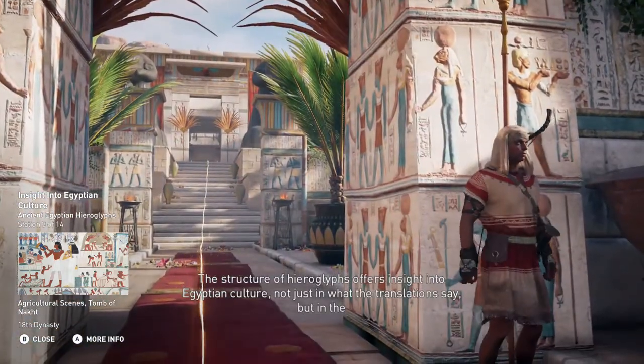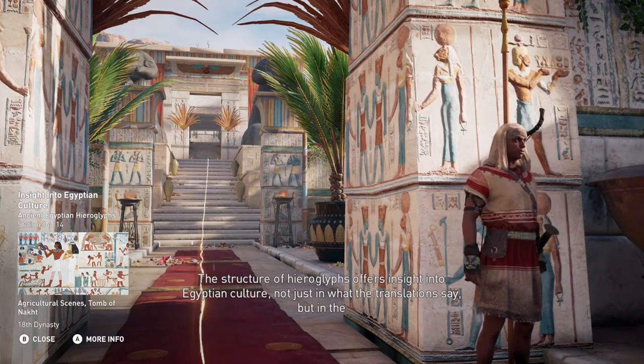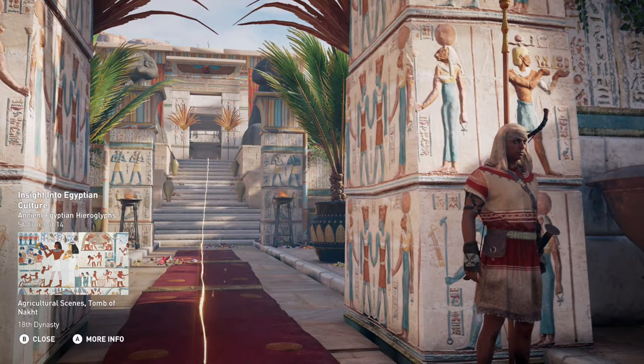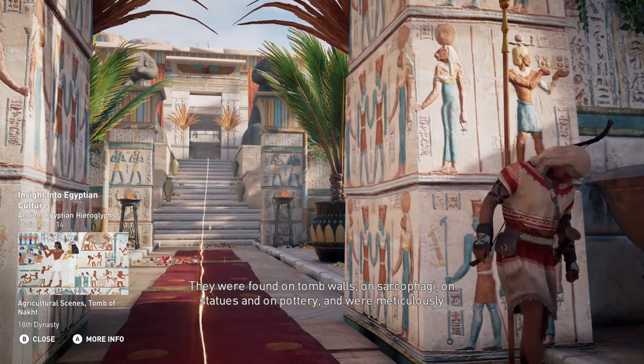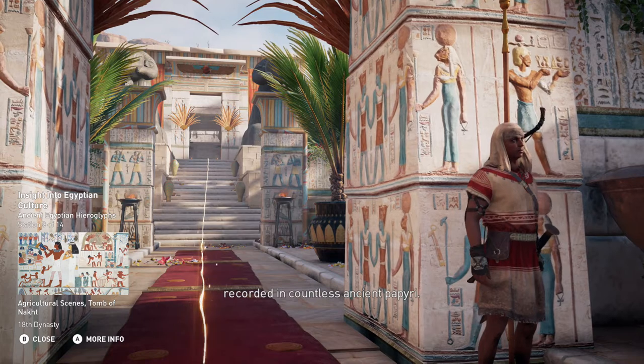The structure of hieroglyphs offers insight into Egyptian culture, not just in what the translations say, but in the structure of the symbols themselves. They were found on tomb walls, on sarcophagi, on statues, and on pottery, and were meticulously recorded in countless ancient papyri.